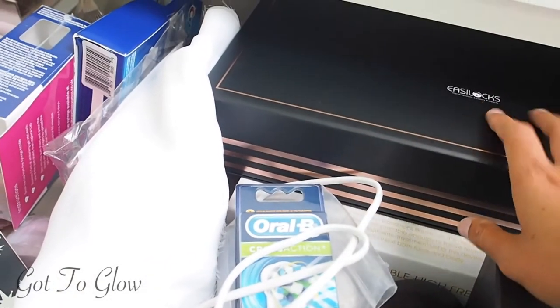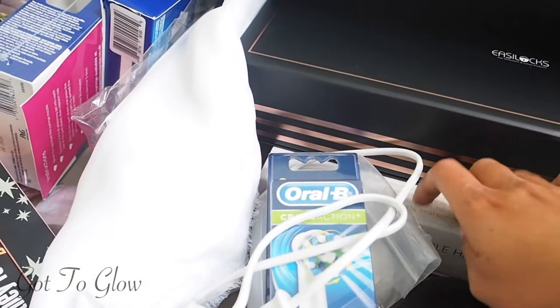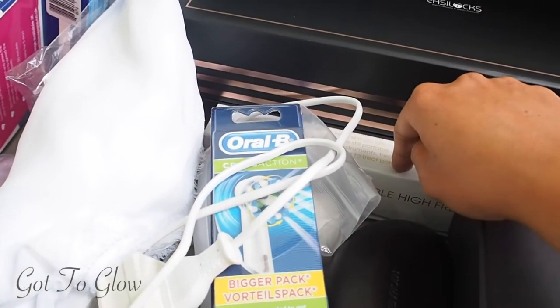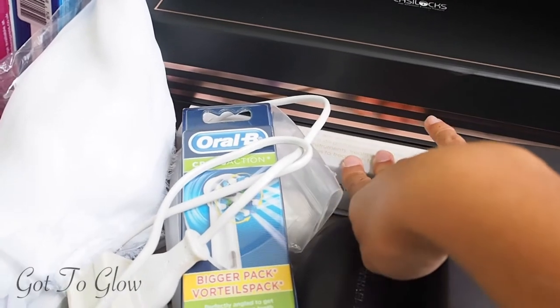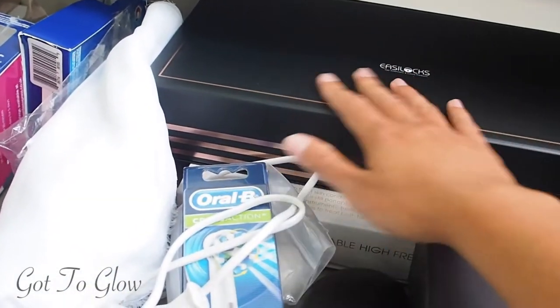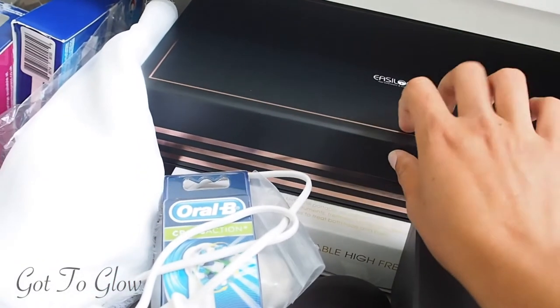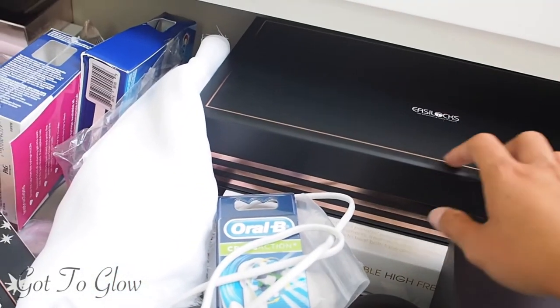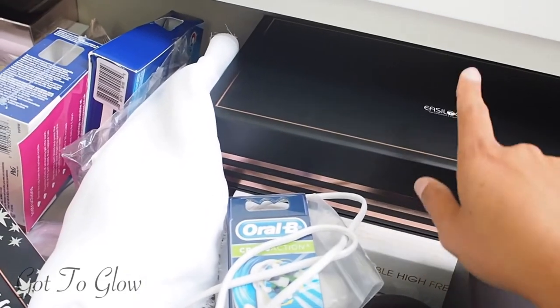There's a little facial device here — the high frequency one. I'm going to do a review on it at some point because I've had it a while but haven't tried it, and now it's more accessible I can actually use it. Then I've also got my Cheryl Easy Locks hair extensions, which are my favourite — I love wearing them for a night out and the quality is amazing.